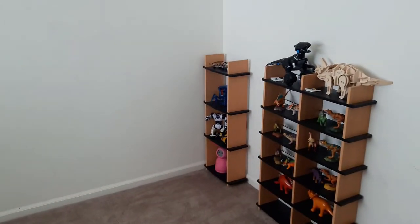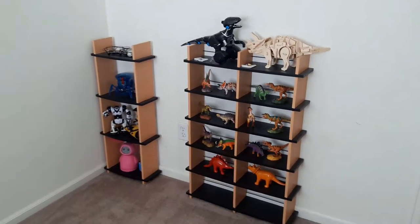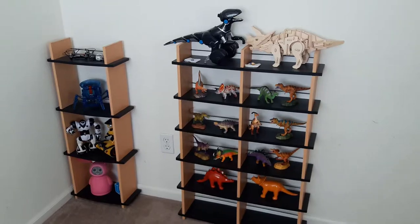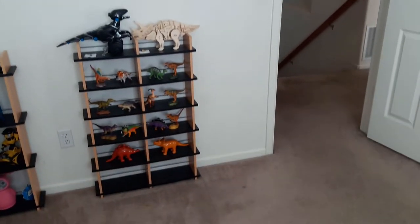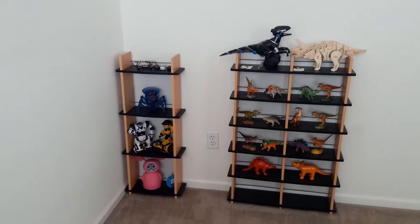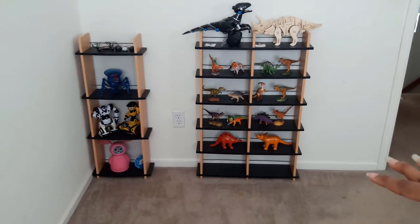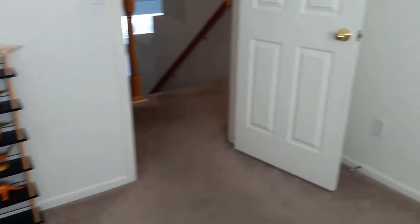If we go over to this side, we have some shelves. I have my dinosaur figures over here and all the robots I have, and that's right next to the door. These shelves are slightly wobbly but they do hold some weight, so ideally some better shelves would be great.